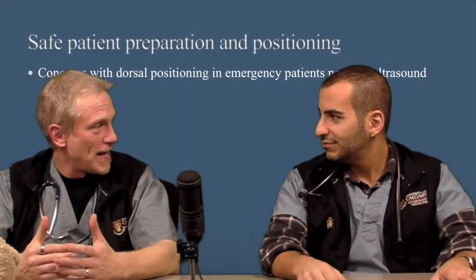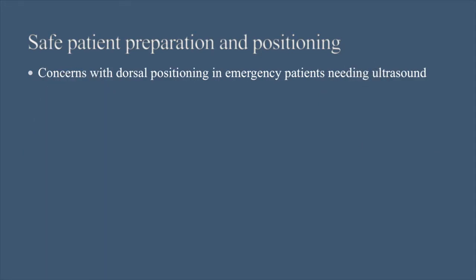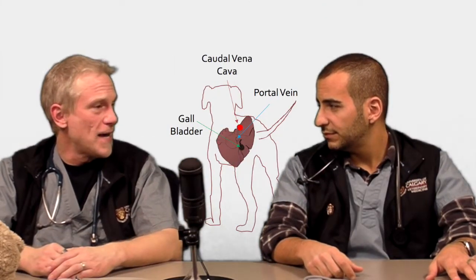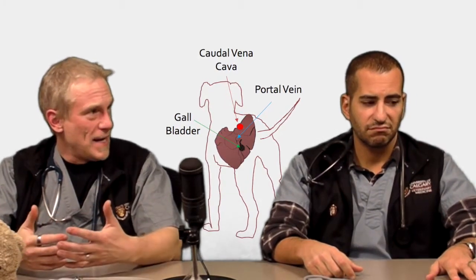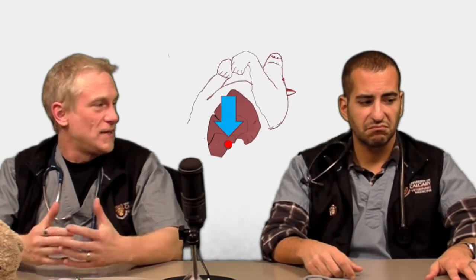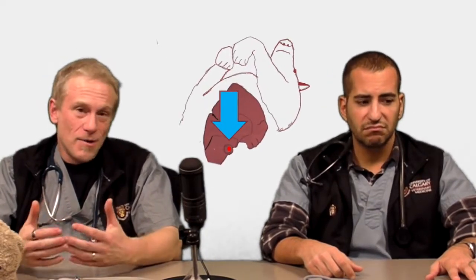Why is putting patients on their back such a big issue? If you put dogs or cats on their back when they're dyspneic, it will increase their work of breathing and degree of effort. From a cardiovascular standpoint, when they're in sternal or standing position the weight is on the ventral abdomen, but in dorsal recumbency all the weight of those organs compresses on the vena cava, decreasing venous return to the heart. In certain cardiovascularly unstable patients — for example, a pericardial effusion case — that decrease in venous return could result in arrest.